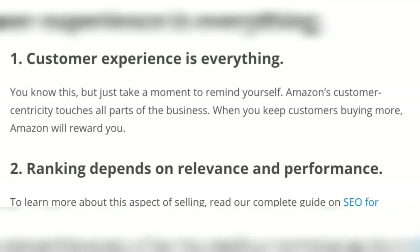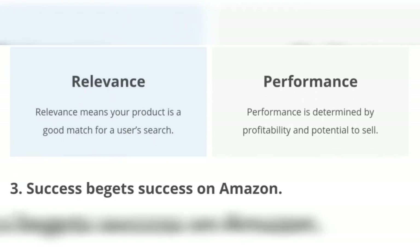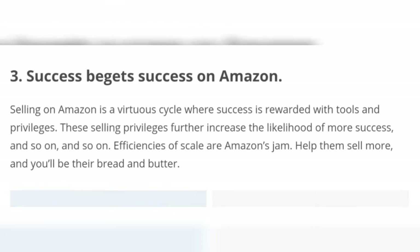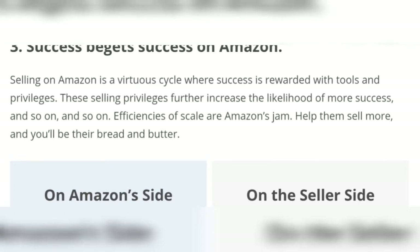You know this, but just take a moment to remind yourself. Number two: ranking depends on relevance and performance. Relevance means your product is a good match for a user's search. Performance is determined by profitability and potential to sell. Number three: success on Amazon is a virtuous cycle where success is rewarded with tools and privileges.